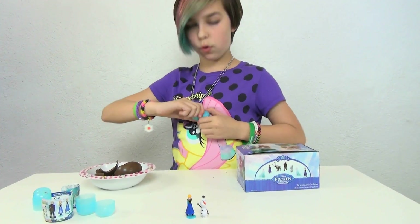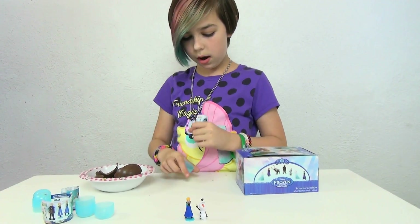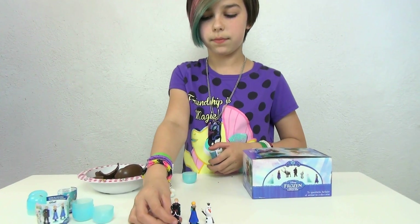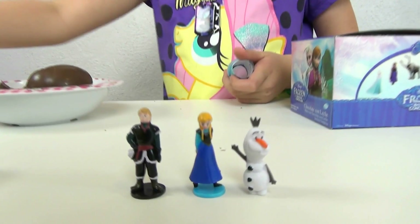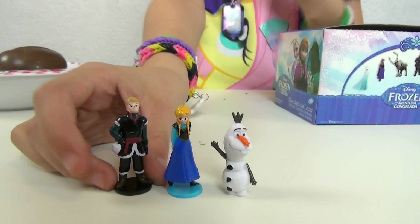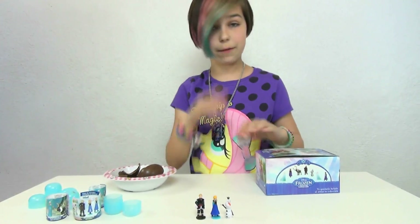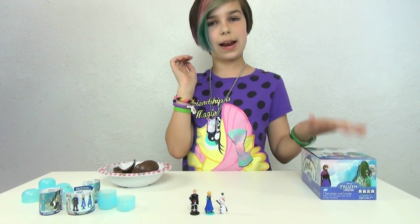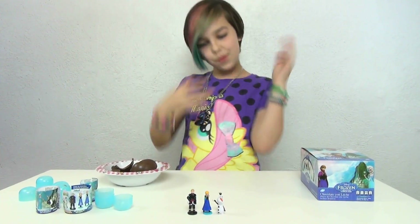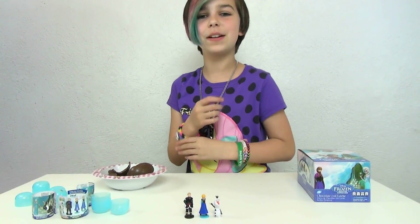This is so hard to open — geez, you guys, these are really extremely hard to open, just letting you know. But I did order these online, that's like the only place I've seen them. I got Kristoff! Awesome, I really like Kristoff, I think he looks really cool. So this is just the first part, you guys — we will be doing a second part where I eat more chocolate and see more figures.